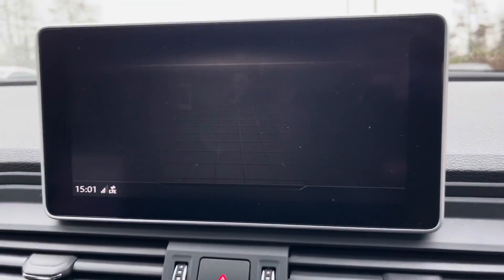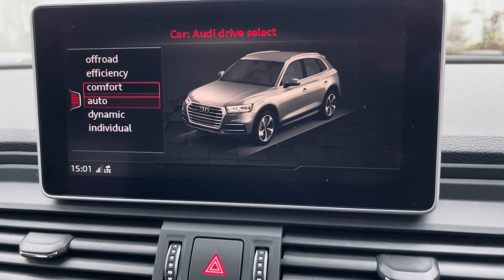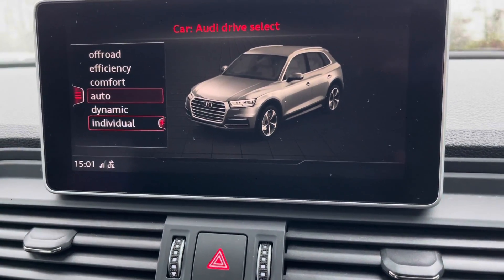If we scroll round to the car menu to Audi Drive Select, in this menu you can choose how you want the car to perform — like the stiffness of the steering wheel and the thrust of the vehicle.